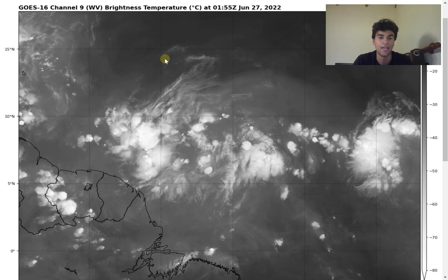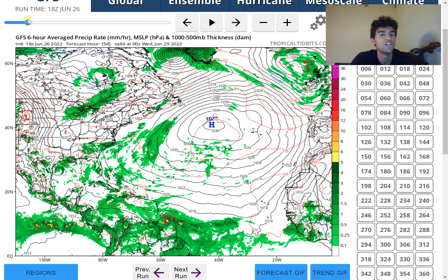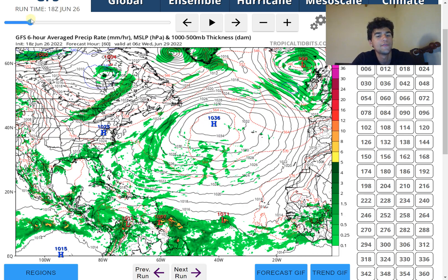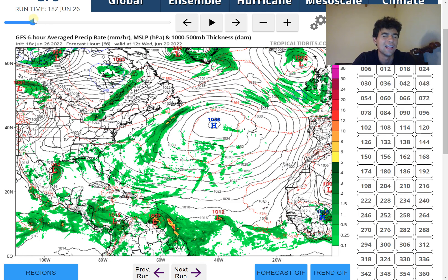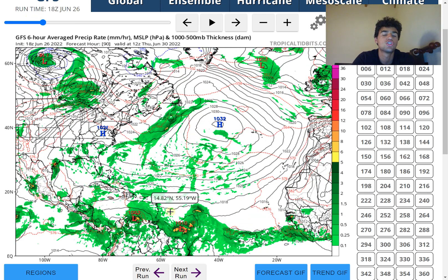We need to see the convection spiral around one area before we can determine if this becomes Tropical Storm Bonnie and wind speeds increase enough to qualify as a tropical storm. Looking at what the GFS model is forecasting, it's definitely concerning - the GFS wants to develop this into a tropical storm right around the two-to-three day timeframe, between 48 and 72 hours.